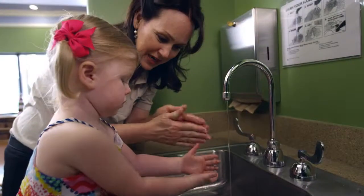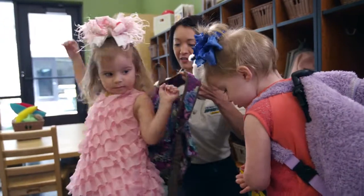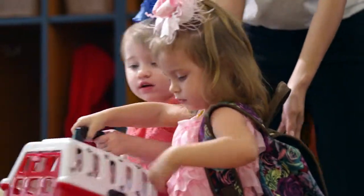For more information about our Voyager's toddler program, please schedule a tour today at a Children's Learning Adventure near you.